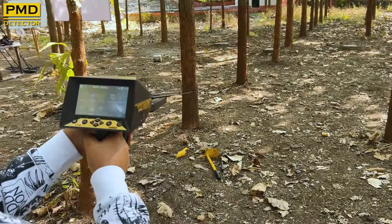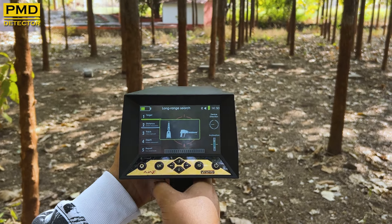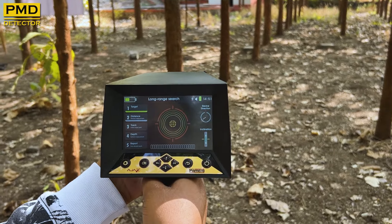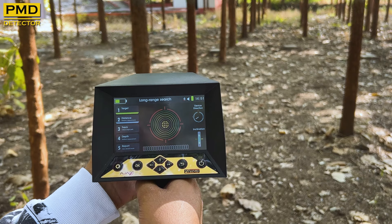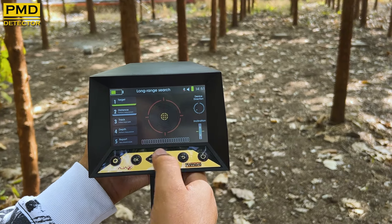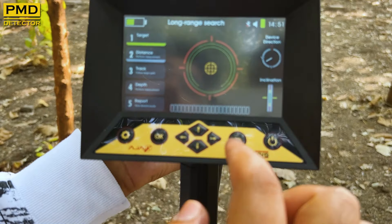I am turning it on — you can check it live. Now it's calibrating, and now it has started the searching process.